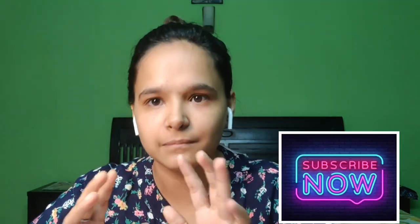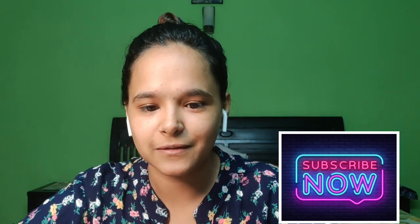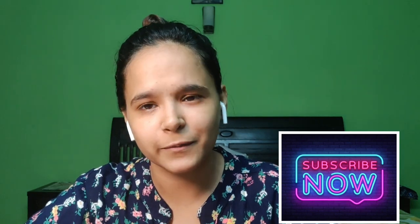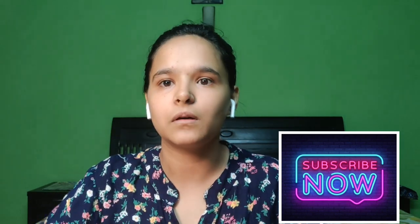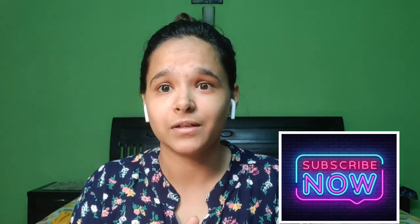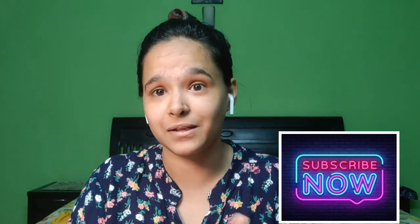Hi guys, welcome back to my channel. I am Vaishali Sharma, a secondary MBA student studying in Delhi. Before I start my video, I would like to request you all to subscribe to my channel so that whenever I post a new video you get notified. It's a really small channel right now and I really want to grow it, hoping that you are getting motivated and helped by something I make.